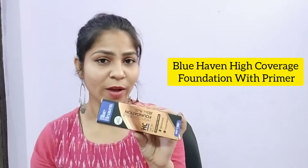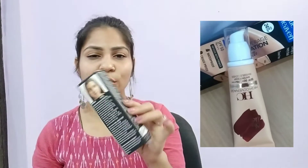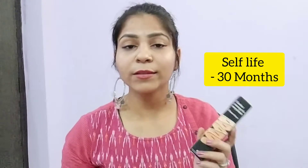So guys, this is the foundation you can see. This is Blue Heaven High Coverage Foundation Ultra Matte. It comes in cardboard packaging with a lot of details. The price is 200 rupees and the quantity is 45 grams. 45 grams is going to last you a long time, and it has a 30-month shelf life — all for just 200 rupees. The brand Blue Heaven is well known and many people have used Blue Heaven products.